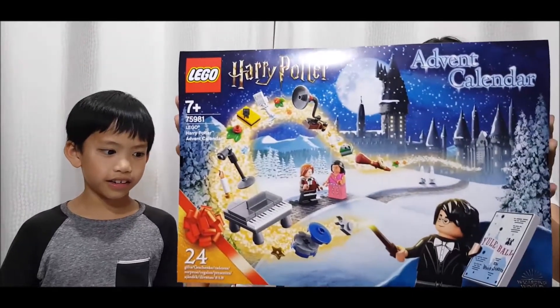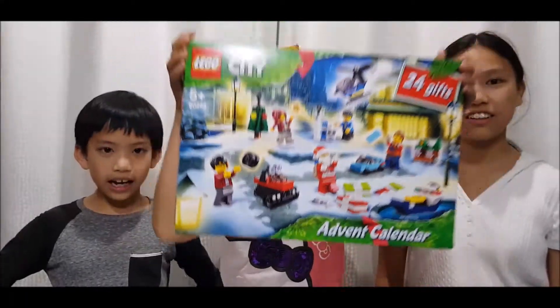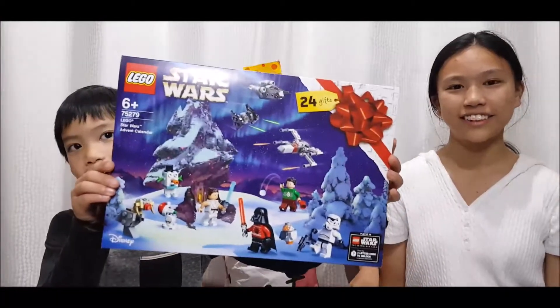Hi guys and welcome to Peer Ricks. Today we'll be opening the fourth day of the Lego Harry Potter Advent Calendar, the Lego City Advent Calendar, and the Lego Star Wars Advent Calendar.